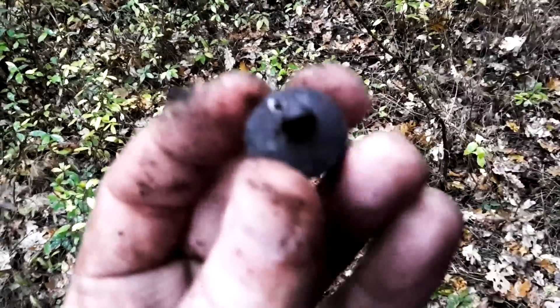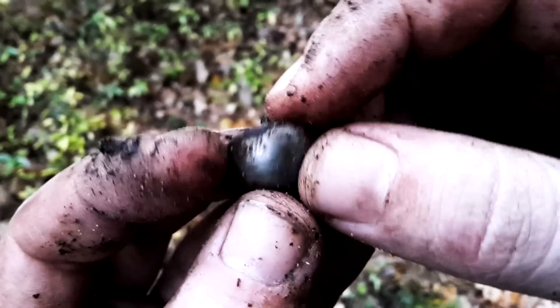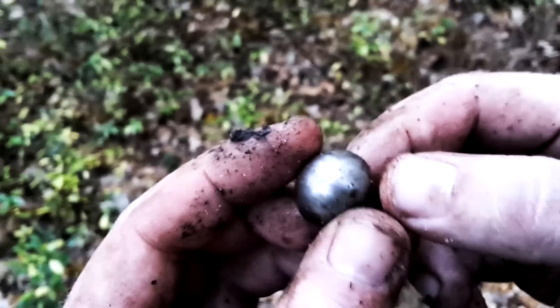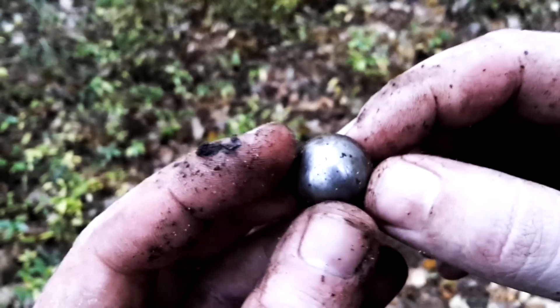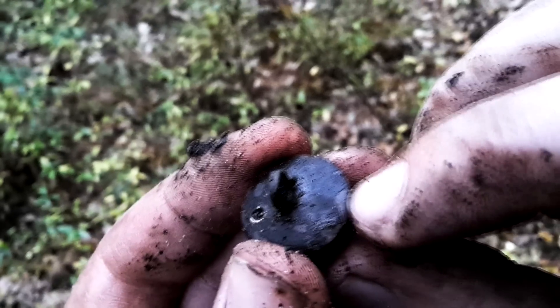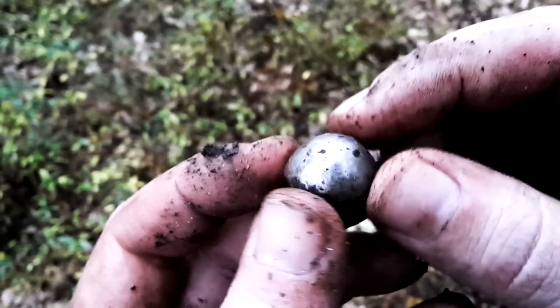Look at this button — it's my first like this and I found it just on the surface. I think it's from maybe Austro-Hungarian, or Austrian from the 20s, or who knows. There's also color here, you can see. Very nice, very fancy — maybe some lieutenant's button or something like that.